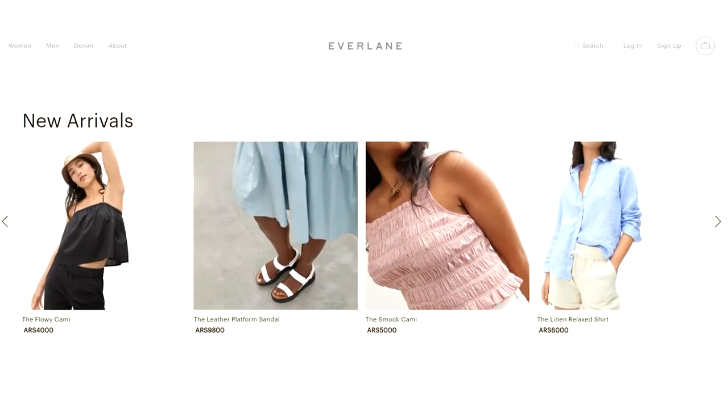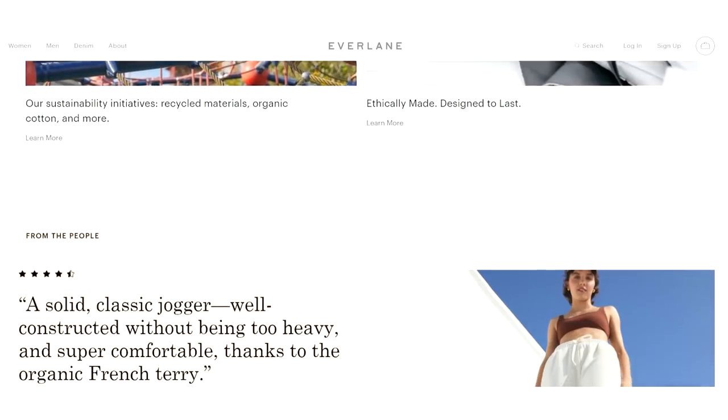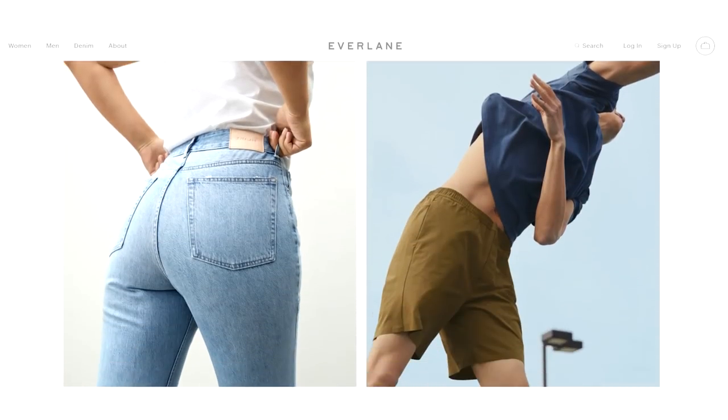I want to thank Everlane for partnering with me for this video. They're one of my favorite sustainable brands, and today I'm going to be styling up some of their summer pieces throughout the week. I'll link everything I'm wearing down in the description box. Make sure to check them out if you need some new cute summer clothes that are very versatile. Give this video a thumbs up if you like it, and I'd love it if you'd subscribe. Okay, let's go ahead and see everything that I wore this week.